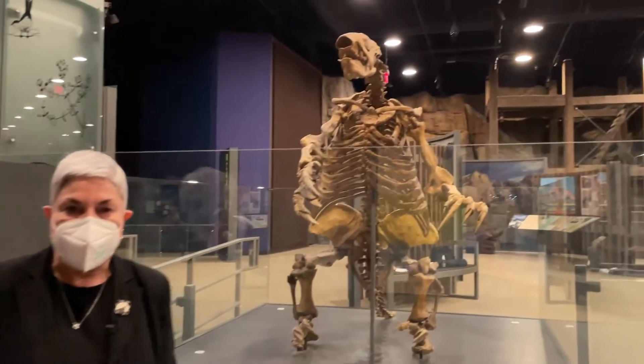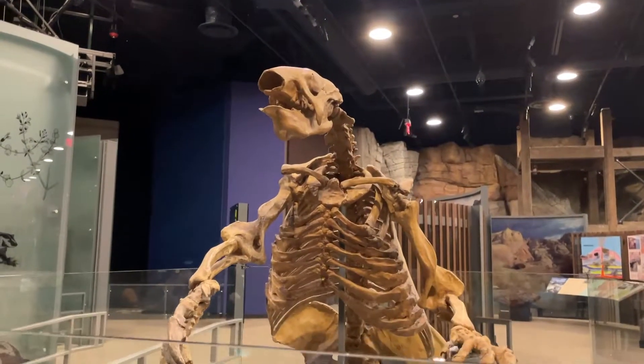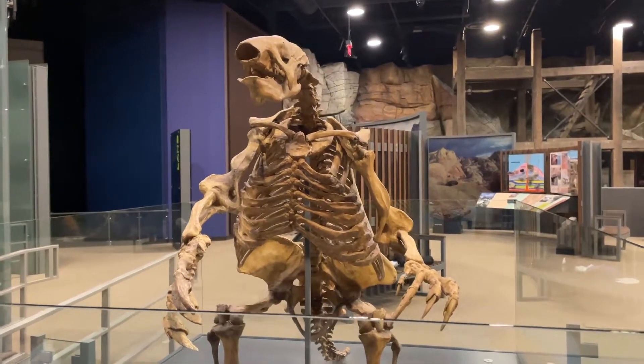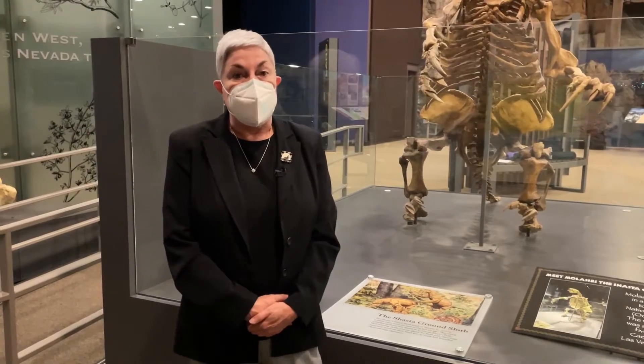This is a Pleistocene mammal that existed in the Valley of Las Vegas about 32,000 years ago. And this is a replica, and we do have the actual real specimen downstairs of real bone and real fossils. And this was created using those bones.